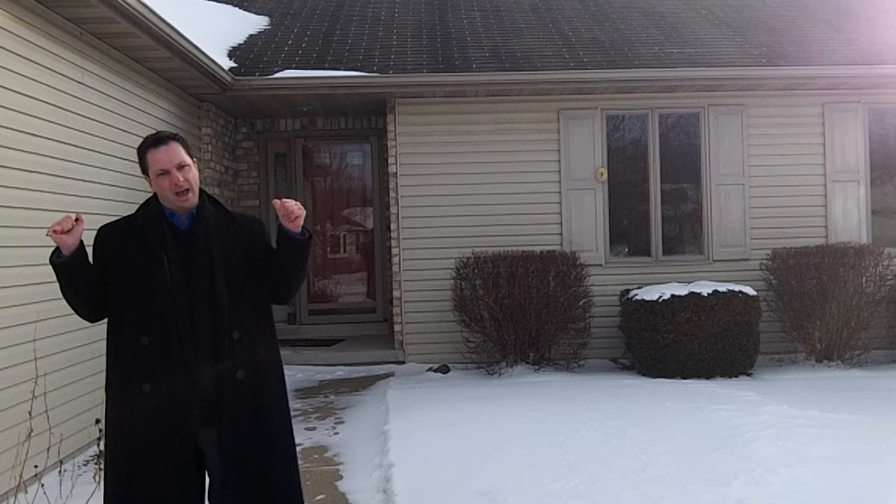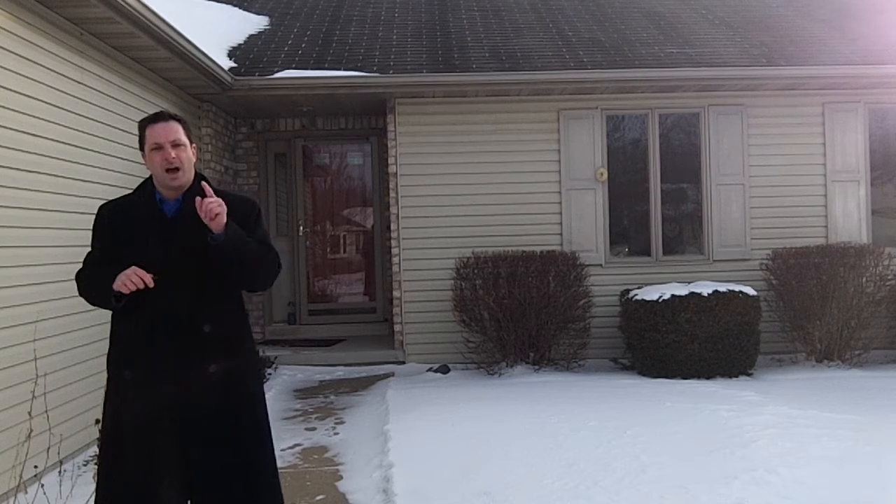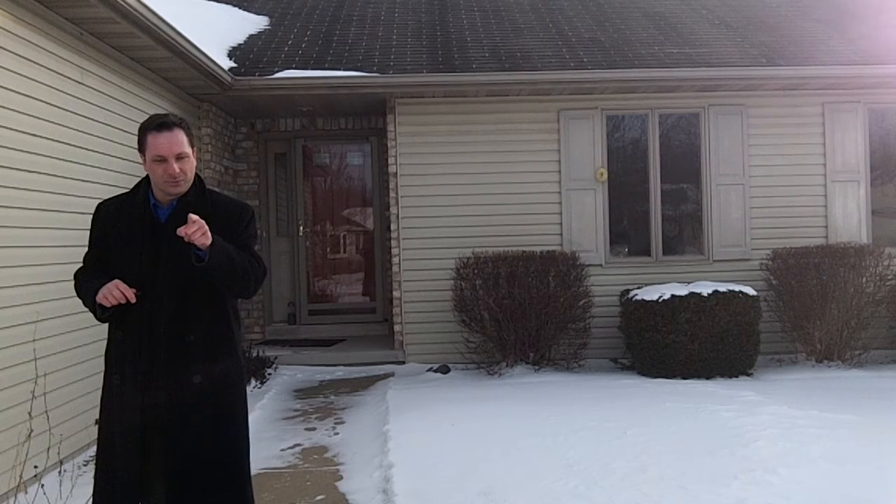So check it out — three bedrooms, two and a half baths in Seymour. You can see all the pictures on steverarnt.net. I want to talk real estate with you real soon.